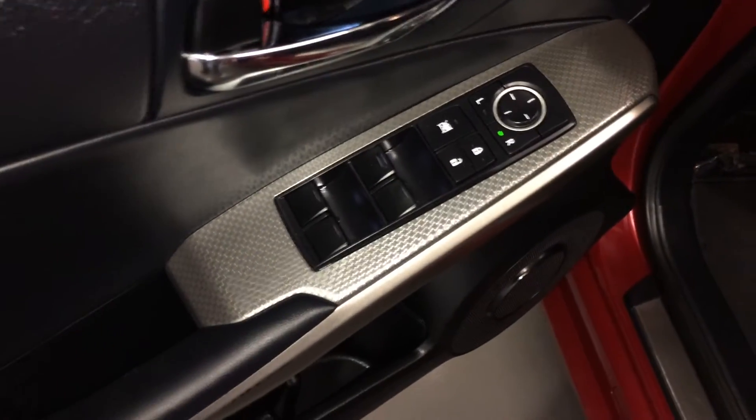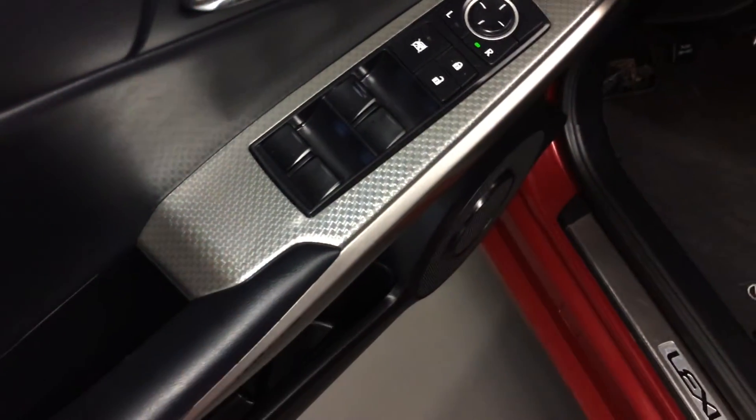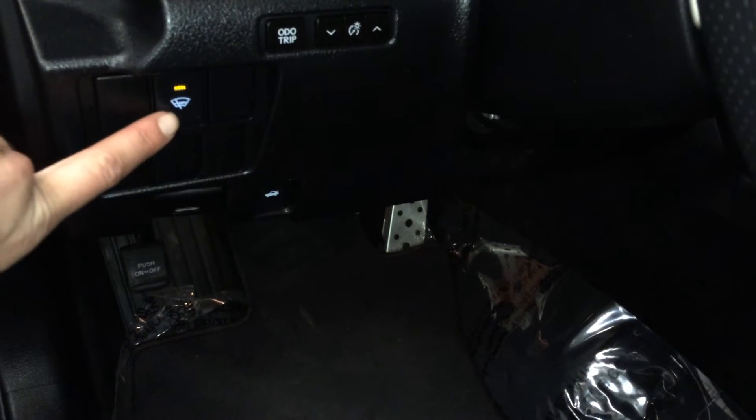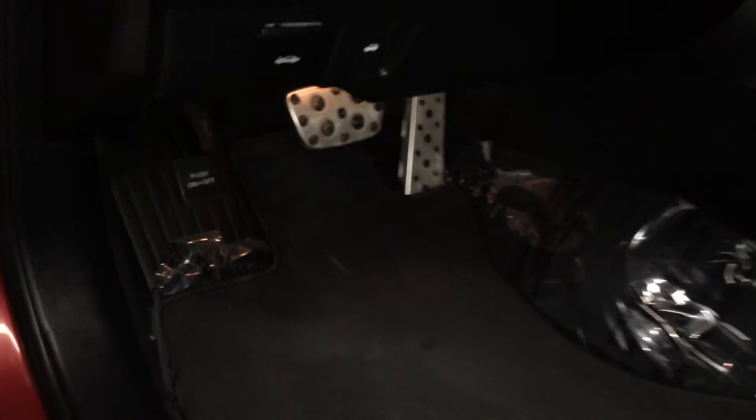Powered windows, locks, and side mirrors. F-Sport silver performance trim throughout the vehicle. Controls for your odometer trip, dashboard lights, windshield wiper, and de-icer. Sport pedals with rubber inserts.